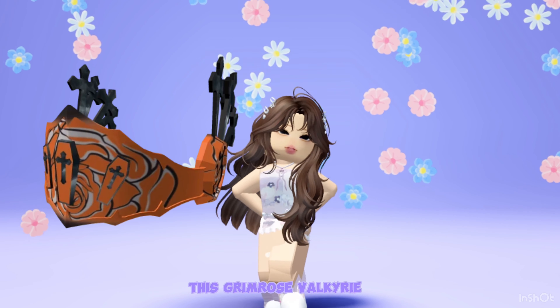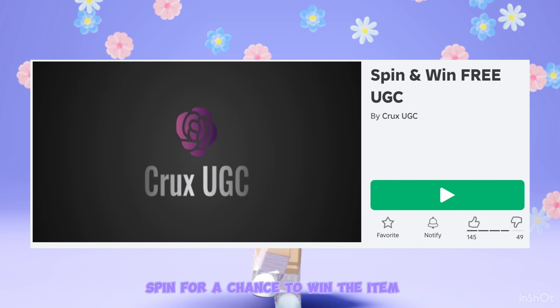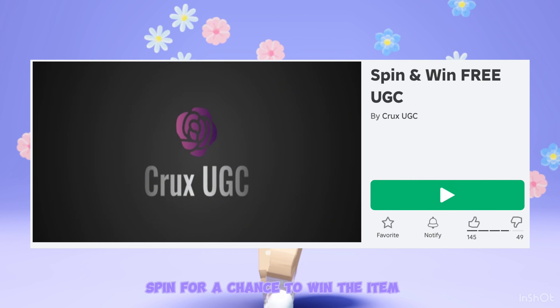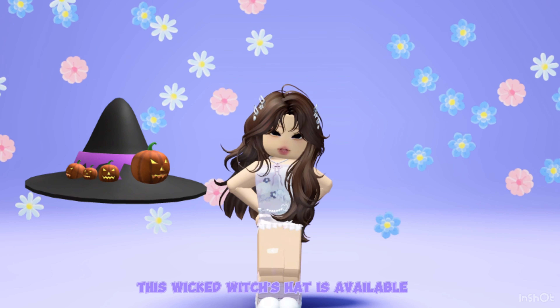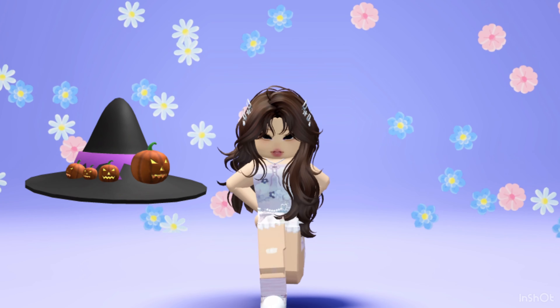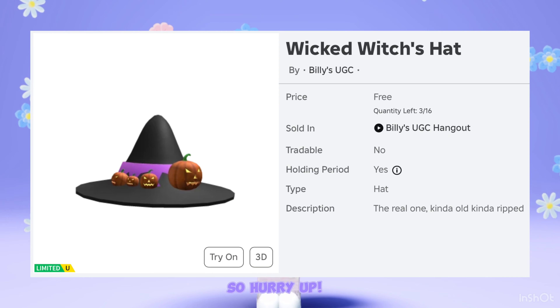This Grimrose Valkyrie is now available at Spin and Win Free UGC. Spin for a chance to win the item — there are only 2 copies left, get it now. This Wicked Witches hat is available at Billy's UGC Hangout. There are 3 copies left, so hurry up.